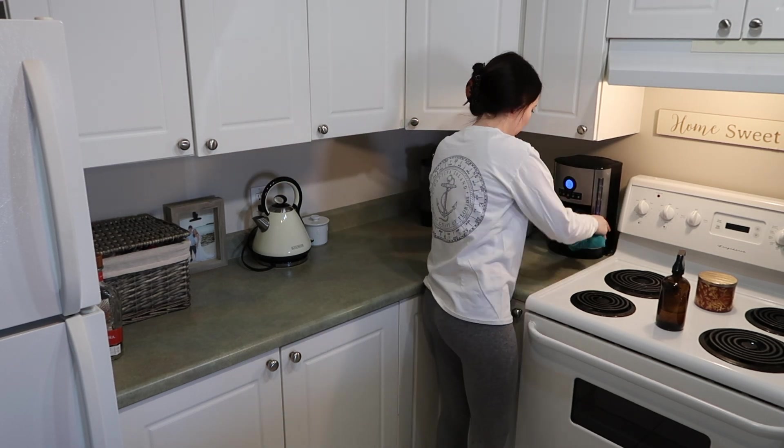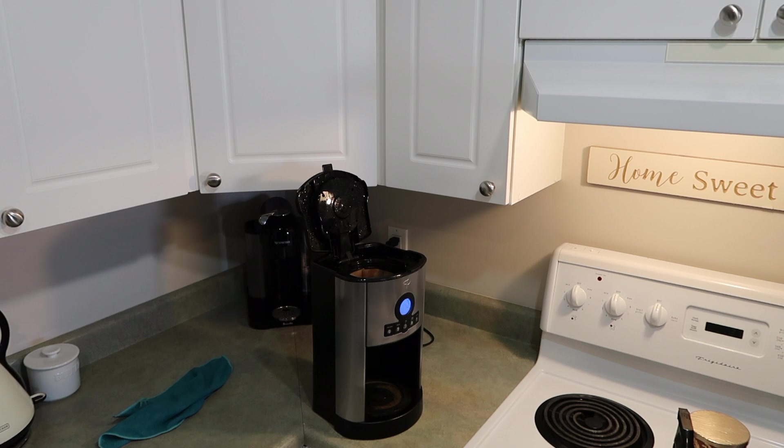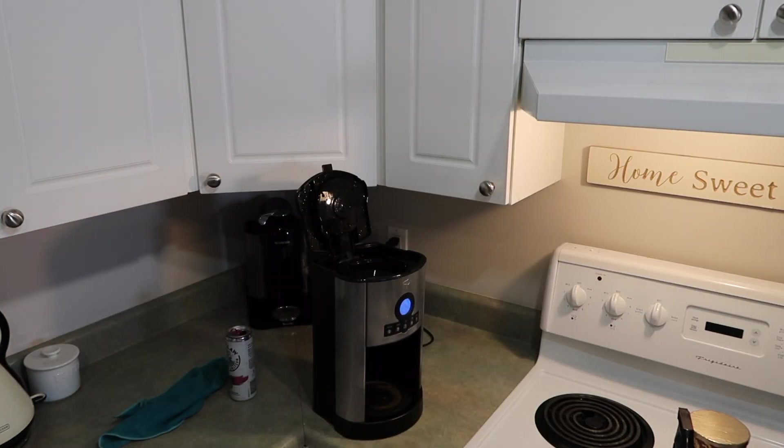I'm cleaning my coffee pot here. I'm just going to clean everything out and then put a mixture of water and vinegar into my coffee pot, let it run through, and then rinse it twice.